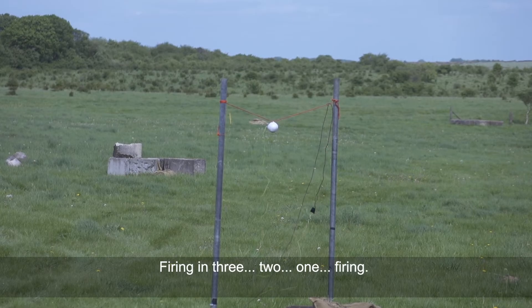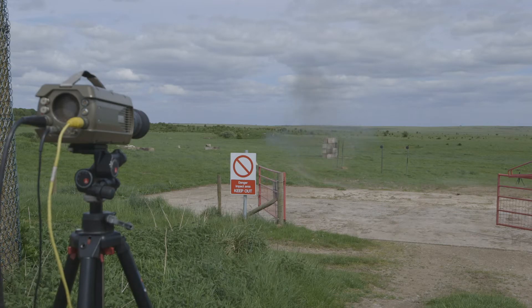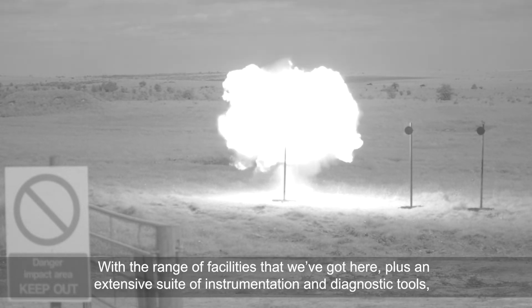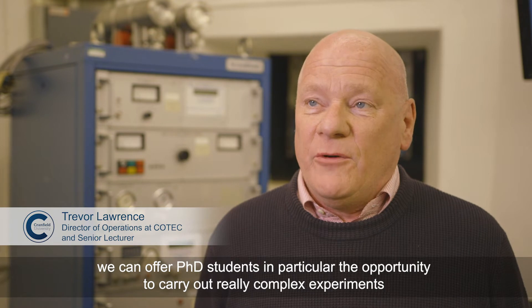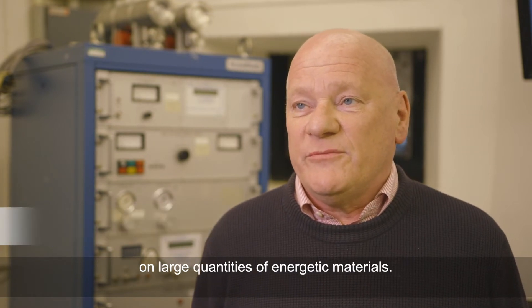Firing in 3, 2, 1, firing. With the range facilities that we've got here, plus an extensive suite of instrumentation and diagnostic tools, we can offer PhD students in particular the opportunity to carry out really complex experiments on large quantities of energetic materials.